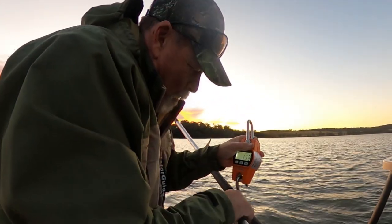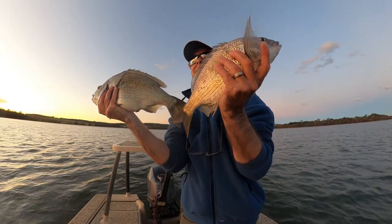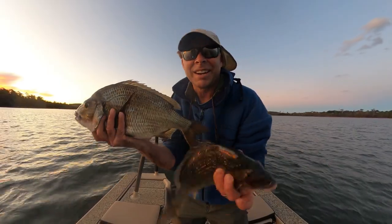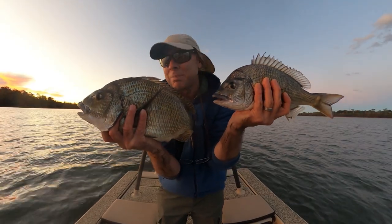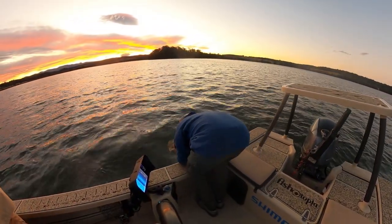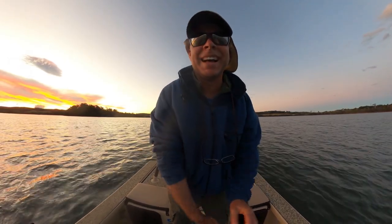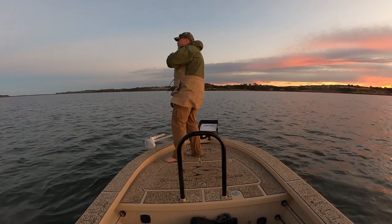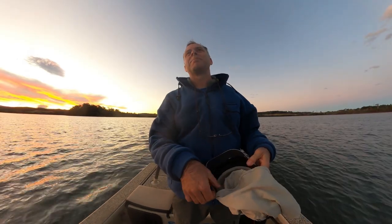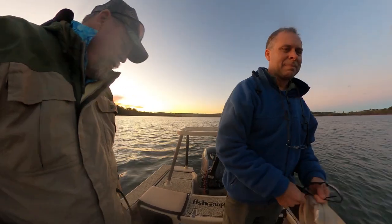1.74 — I'll give you 1.75 actually. Two beautiful bream. Thanks so much Steve. No worries — fish of a lifetime. Definitely. I thought we were able to knock it over in the first afternoon. I've never seen a bream that big in the flesh. They're so impressive.